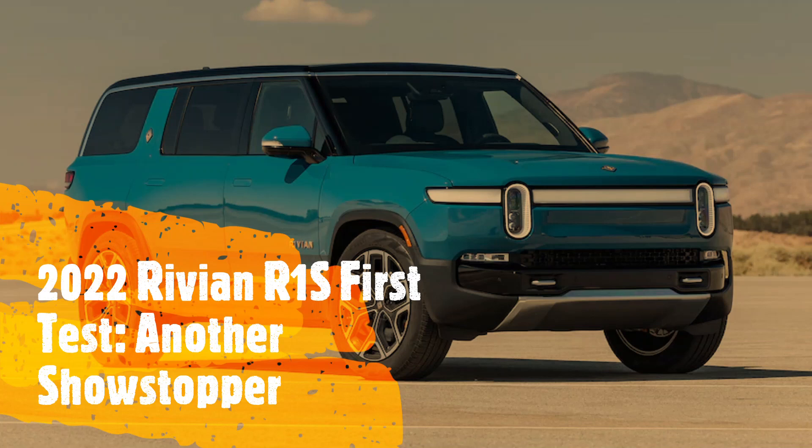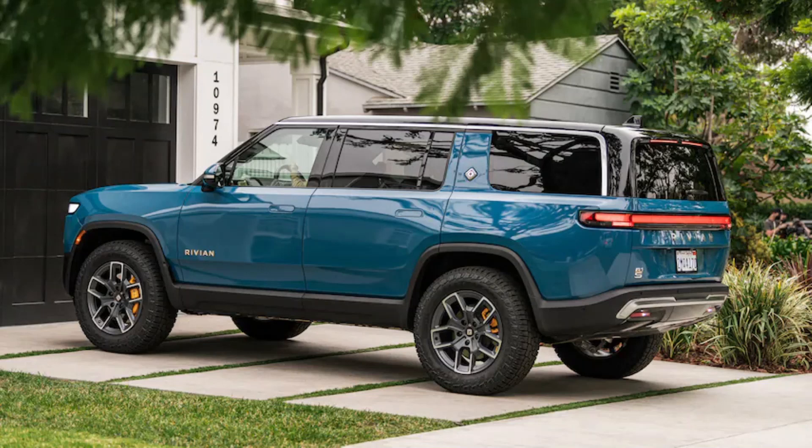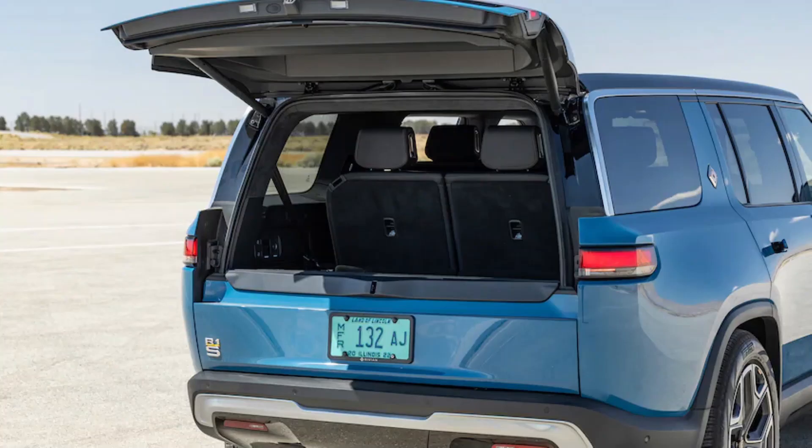2022 Rivian R1S First Test. Another show stopper: driving loads of new and flashy cars around Los Angeles, we are used to curious people stopping us to ask questions. From testing supercars to SUVs, we are lucky to do what we do for a living and we love talking to folks about the latest trends in the automotive industry. But nothing tops our experience with the 2022 Rivian R1S electric SUV — every time we parked it, strangers approached immediately to ask us questions about one of the hottest vehicles on the market.